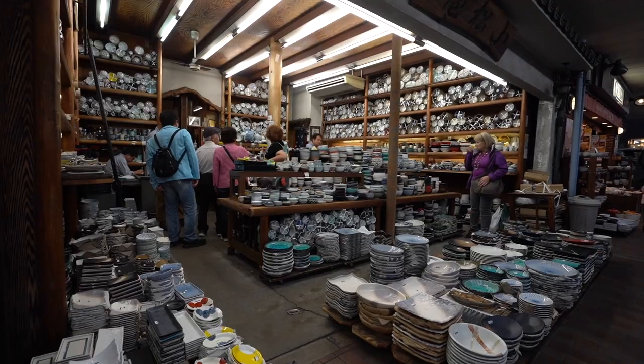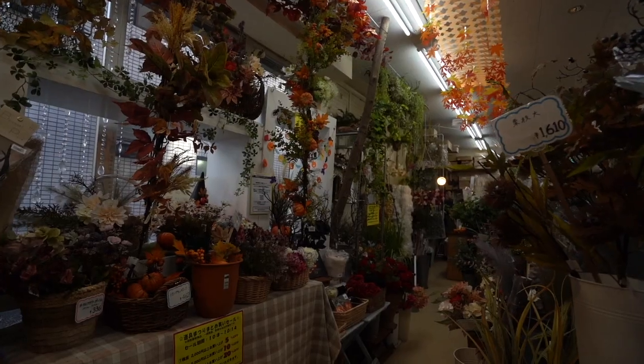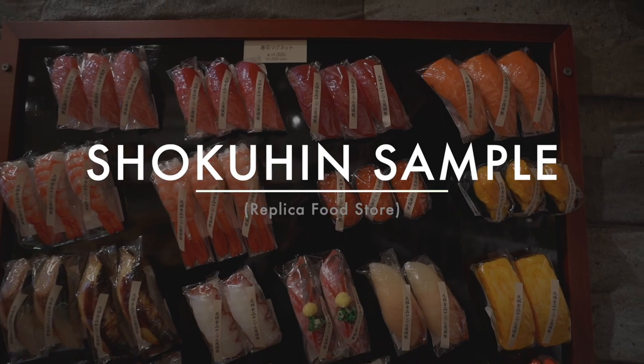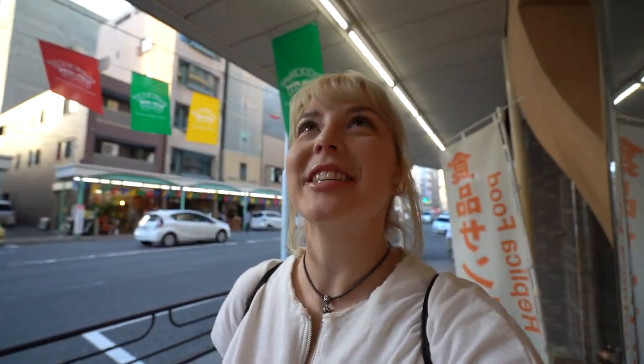So apart from the street having everything you could possibly need for your kitchen, the main thing I was excited to see was the Shokuhin Sampuru, or replica food store. I was starting to get really panicked because I basically planned this whole video about little food display things and I couldn't find any shops on this street that sold them. But I found one — it's all good.